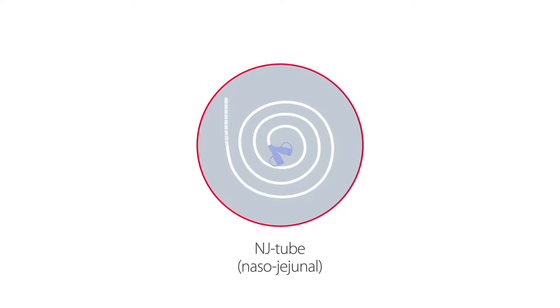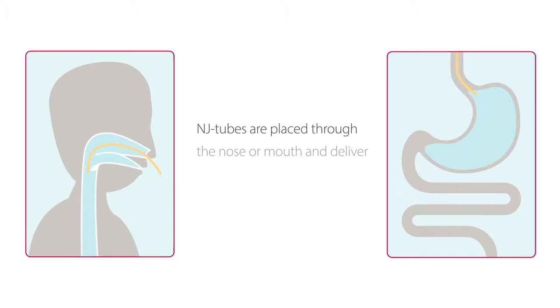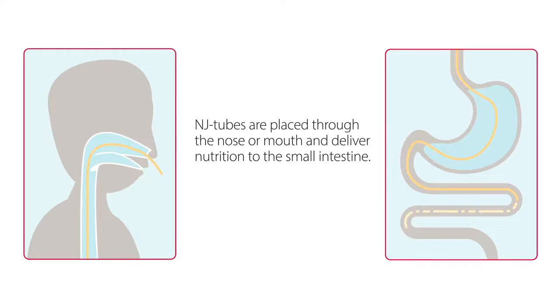Another type of short-term feeding tube is a naso-jejunal tube, or NJ tube. These tubes are placed just like an NG tube, but they deliver nutrition to the small intestine, which is just beyond the stomach.